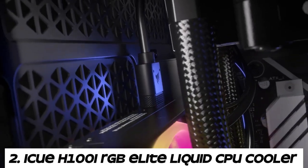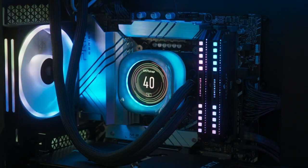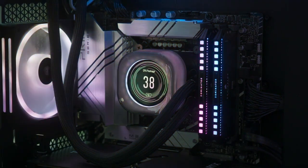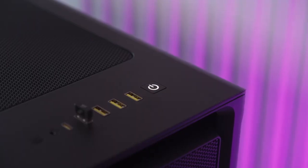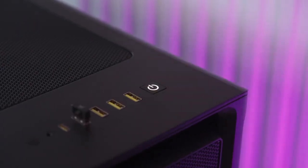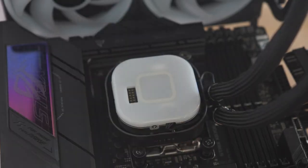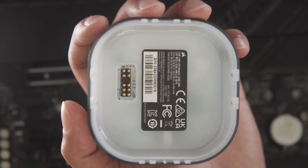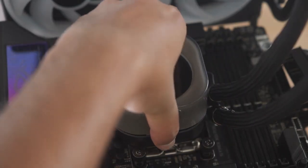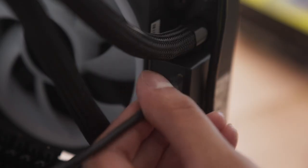Number 2: Corsair H100 IRGB Elite Liquid CPU Cooler. The H100 IRGB Elite features a closed-loop liquid cooling system consisting of a pump, radiator, tubing, and CPU water block. Liquid coolant circulates through the system, absorbing heat from the CPU and transferring it to the radiator for dissipation. The H100 IRGB Elite comes with a 240mm radiator, which provides ample surface area for heat dissipation, making it suitable for overclocking and high-performance CPUs.